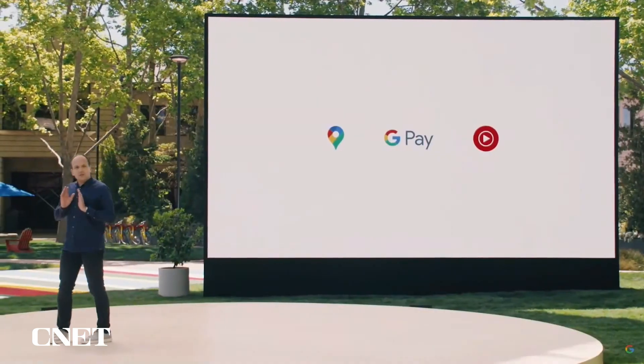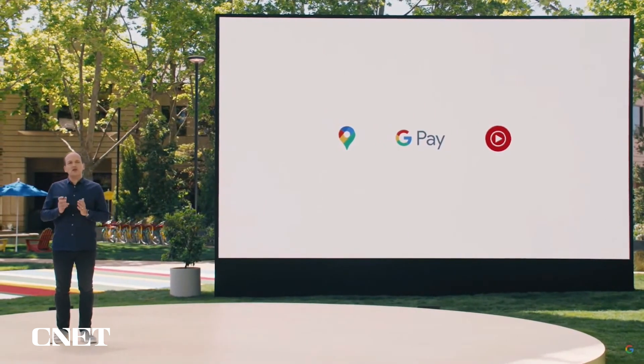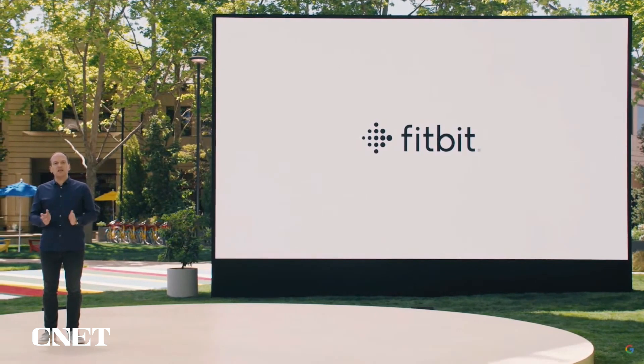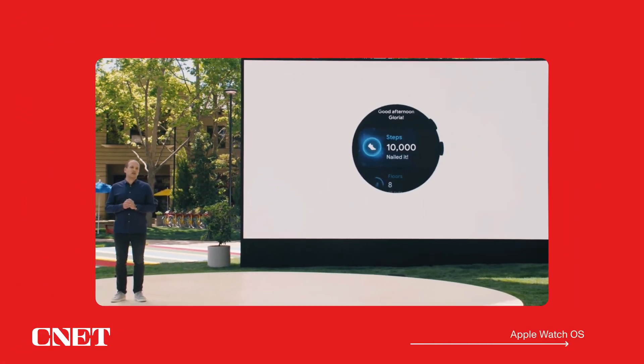We're thrilled about all the ways you'll be able to experience the best of Google on your watch. And speaking of the best of Google, I'm delighted to welcome the newest member of the family to Wear — Fitbit. Health and fitness is essential for wearables, and Fitbit has built a world-class service.